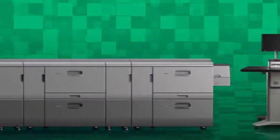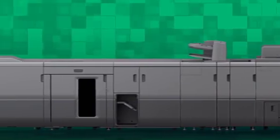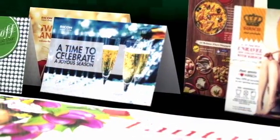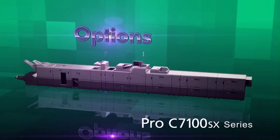By using the RP-IP interface box to be released soon, in-line connection with post-processing machines of partner vendors is realized. Wide varieties of in-line finishing contribute to enhancing efficiency of your business. Pro C7100 SX Series is designed for our customers' success.